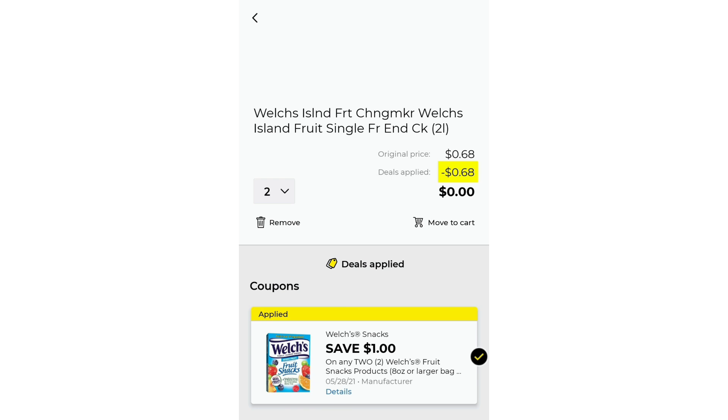Then we have the Welch's Fruit Snacks. We have $1 off two. Two of them is $0.68, which gives us $0.32 overage. That's another freebie item, another glitch with more overage. Dollar General is killing it today.